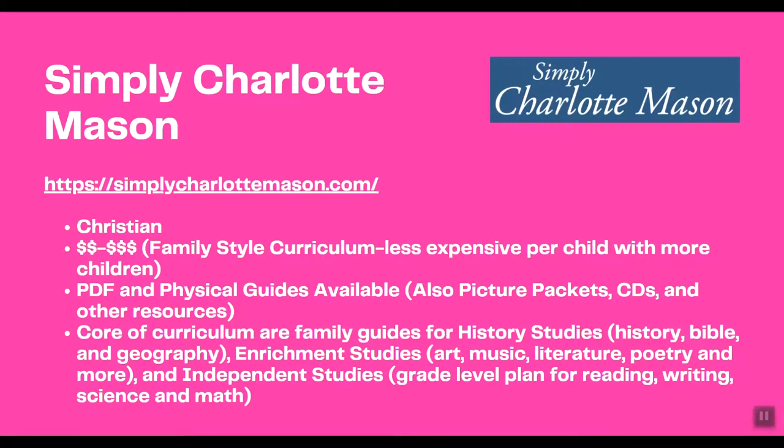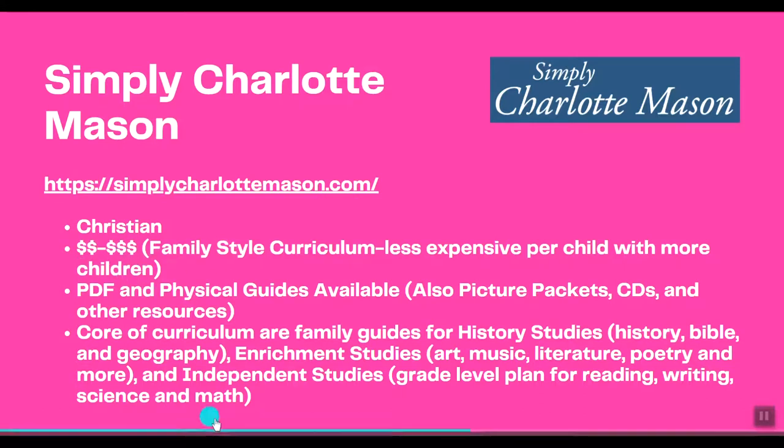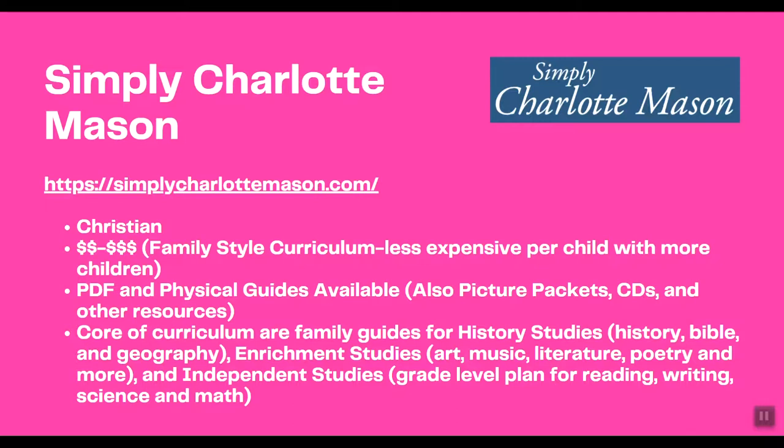Next we have Simply Charlotte Mason — also a Christian company that integrates Christianity throughout everything. I put the prices at the medium to higher range, though they have quality resources and are more open-and-go. It is a family-style curriculum, so the more children you have, the less expensive per child it becomes. You can reuse some resources over a six-year rotation, and you can purchase PDFs or physical guides.